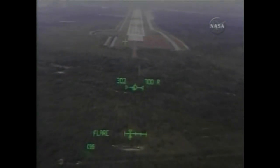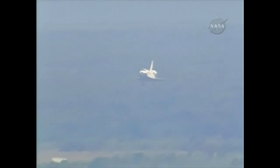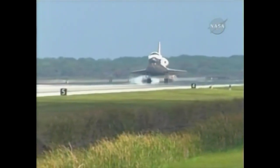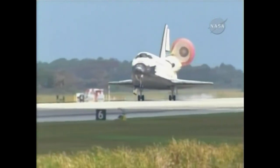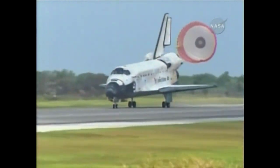Commander Mark Kelly flaring up Discovery's nose. Pilot Ken Ham to deploy the landing gear. Landing gear down and locked. Main gear touchdown. Ham now deploying the drag chute. Nose gear touchdown.